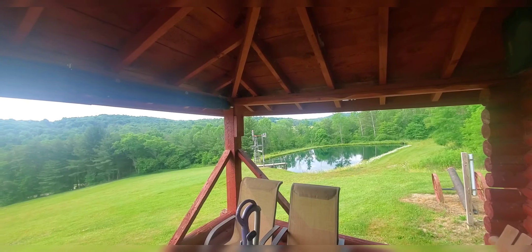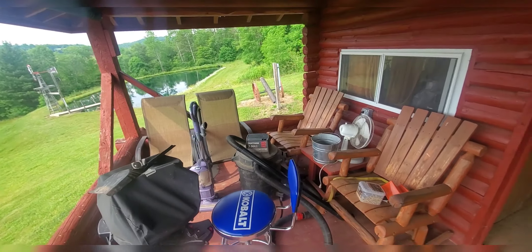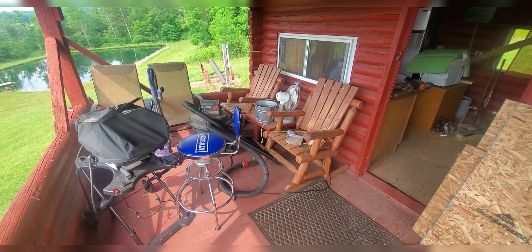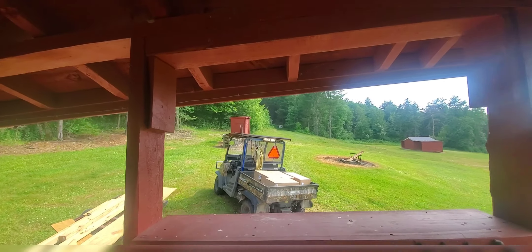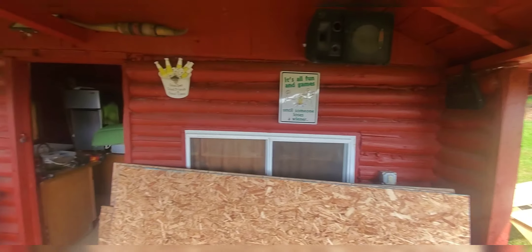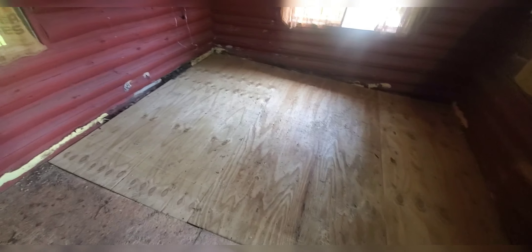We put the windmill in for aeration. We come up here on Friday nights, drink too much, have a little fire over there. I got an outhouse I made. We got music in here — pardon the mess, this thing's totally torn up.